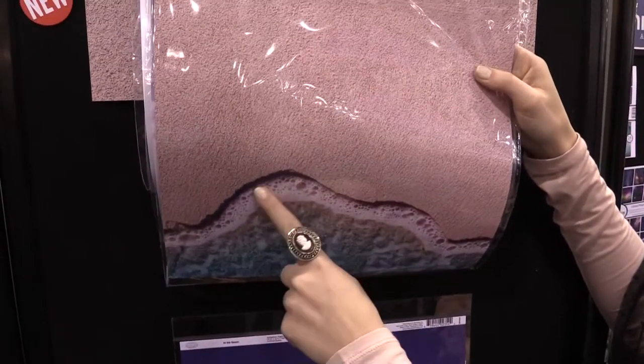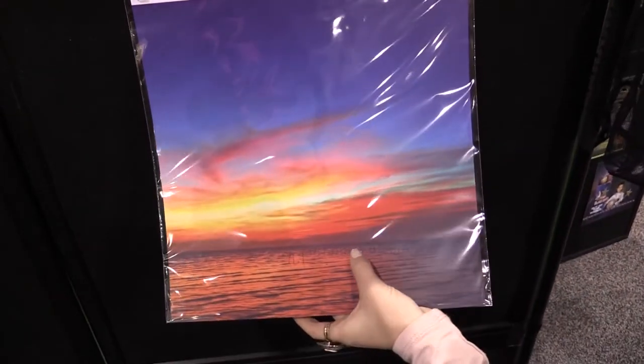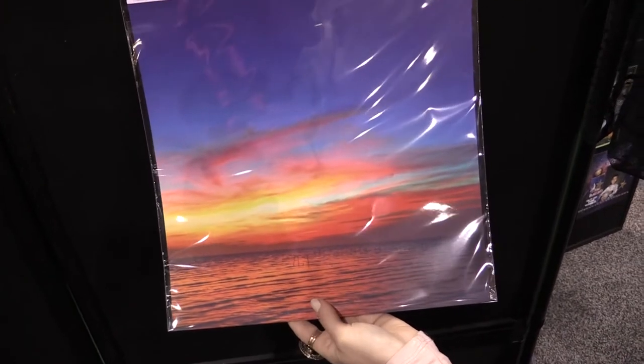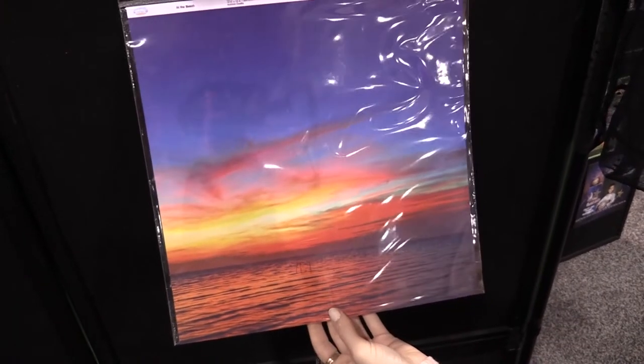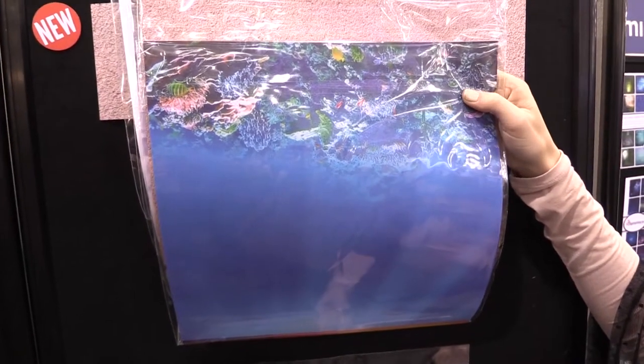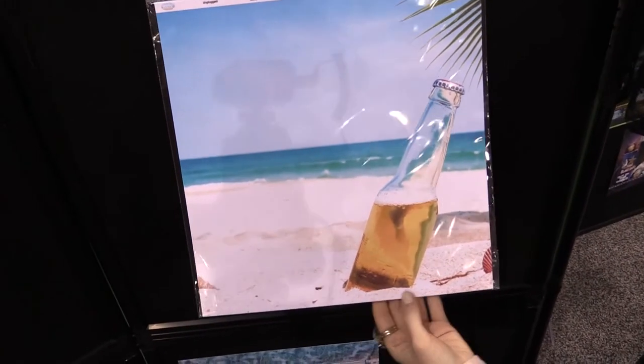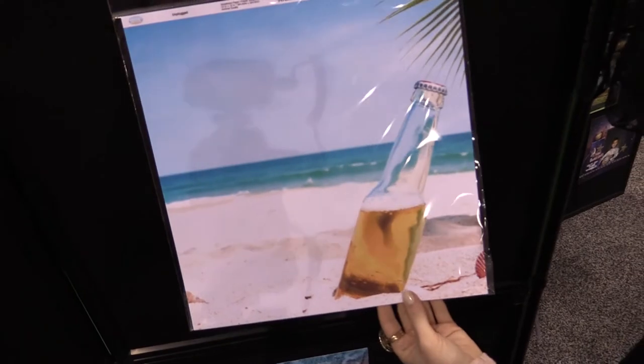And again more foam - a close-up of that foamy beach tide coming in. Here we have a very subtle jetty out there in the water in a beautiful saturated sunset. The reverse of that is a little bit of a coral reef and tropical fish. And here we have a beer in the sand on the beach for a good relaxing time.